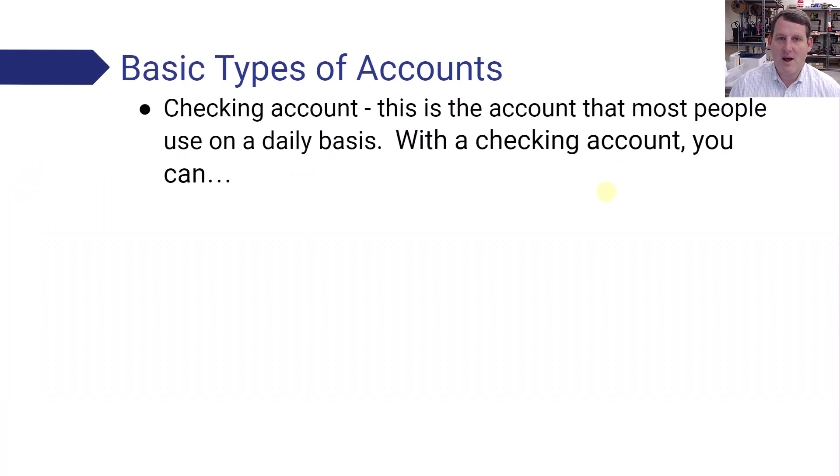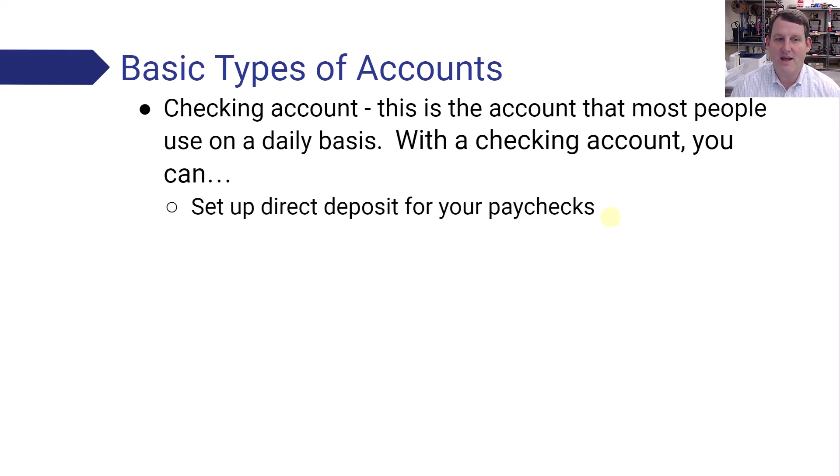The first type of account I want to talk about is a checking account. This is your workhorse account — the account where you're going to have money coming in from your paycheck and then going out to pay for all your different stuff. With a checking account, you can set up direct deposit, which is where your employer electronically sends your money directly into your bank account. Your money just shows up on your payday.